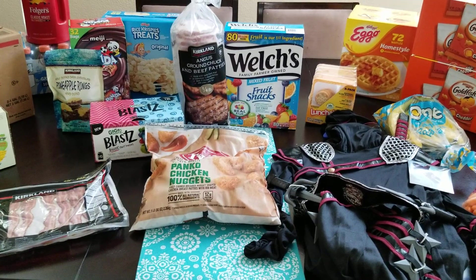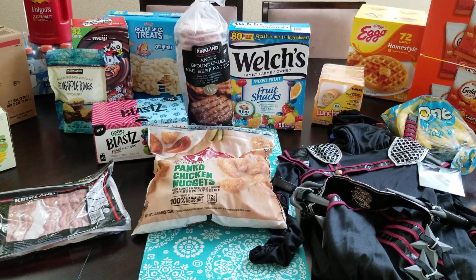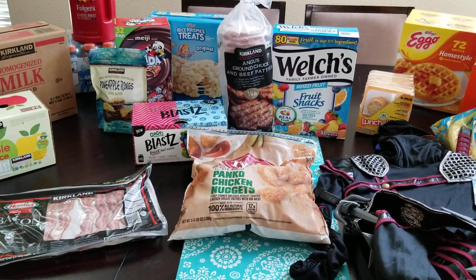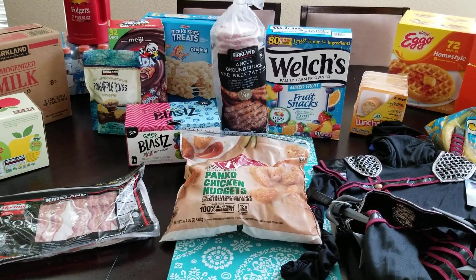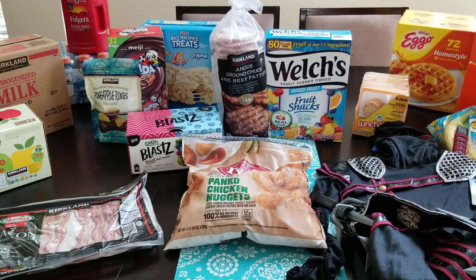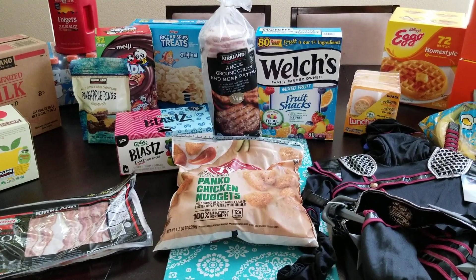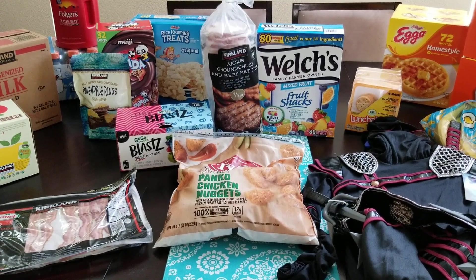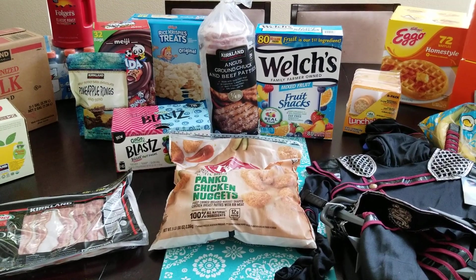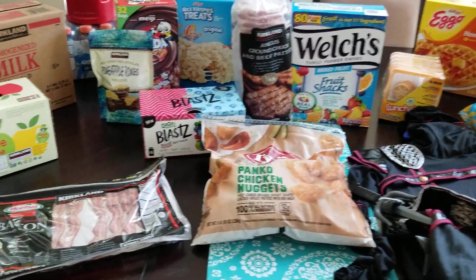Hello everybody, welcome back to another video. Thank you for joining me today. If you're new here, my name's Trinda. I have three boys and this year they are going to be in fourth grade, second grade, and preschool. So I need to stock up on some snacky foods to throw into their lunch. We spent just about $200, not shown — my oldest paid for a $15 Lego set and my middle son picked out a slime set. But let me go ahead and show you what we got.